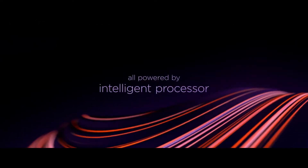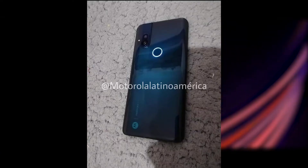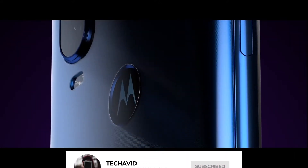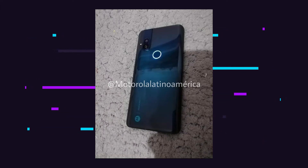Another interesting thing to note from the pictures is an illuminating ring around what appears to be the fingerprint scanner at the back. This lit fingerprint circle no longer houses the Motorola logo, which is where the company previously used to inscribe it. Pictures of the back panel also show a dual camera setup with an LED flash, and the rear side has a glossy finish from a glass or polycarbonate back.